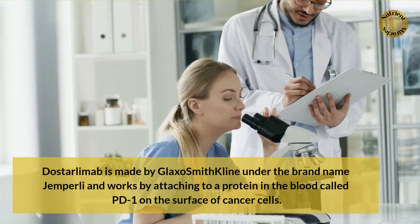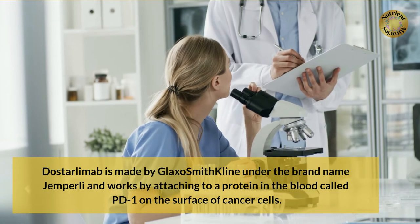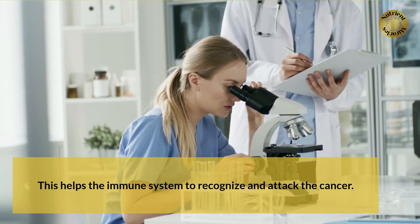Dostarlimab is made by GlaxoSmithKline under the brand name Jemperli and works by attaching to a protein in the blood called PD-1 on the surface of cancer cells. This helps the immune system to recognize and attack the cancer.